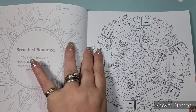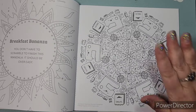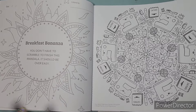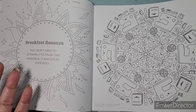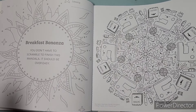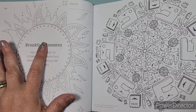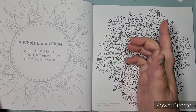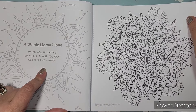The pages are all numbered in the bottom right, which is handy for arranging buddy colors — you can reference a specific page number. The names on the backs are my favorite part. This one is called 'Breakfast Bonanza' with the quote 'you don't have to scramble to finish this mandala, it should be over easy.' If you use alcohol markers it will likely bleed through and color in the sun on the back. We've got crafting cute, then the llamas, and alternating back designs with suns and rainbows.